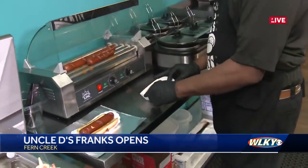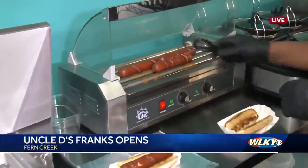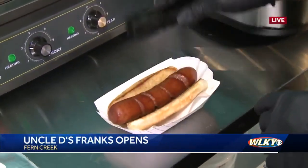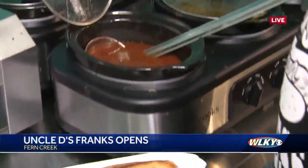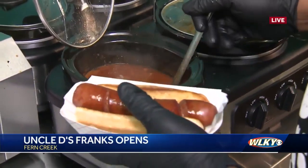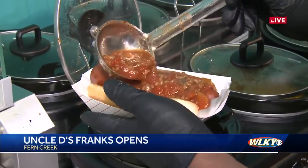Now we're going to do something that people are really ordering — one of our most popular so far has been the chili cheese. Once again we start with the toasted buttered bun and our all beef frank. Get a good helping of chili — we don't skimp on any toppings around here. When you come in, you're going to get your money's worth.